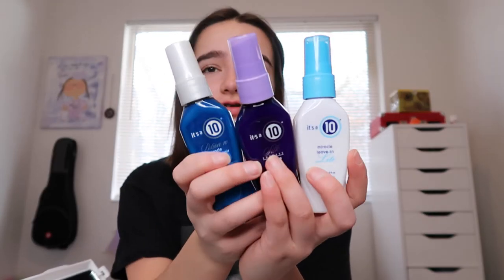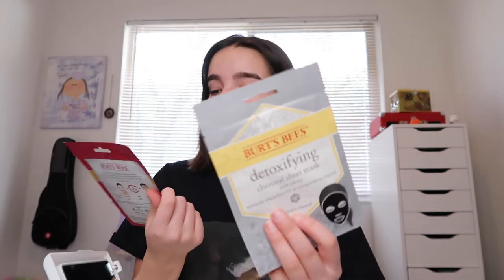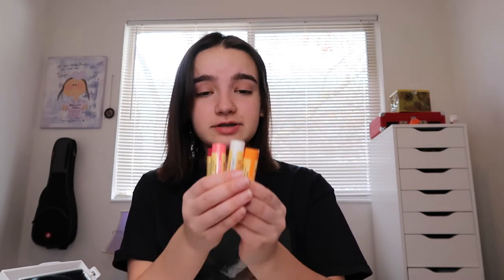She also got me a package with leave-in products — there's a miracle instant repair leave-in, a miracle silk leave-in, and a miracle leave-in light. I haven't used these yet and I'm really nervous about it, but we'll see how it goes. She also got me a detoxifying charcoal sheet mask and a hydrating sheet mask with watermelon from Burt's Bees, since she knows how much I love Burt's Bees. I've tried the detoxing one before and I really liked it, so I'm happy to have another.